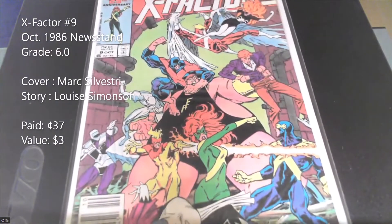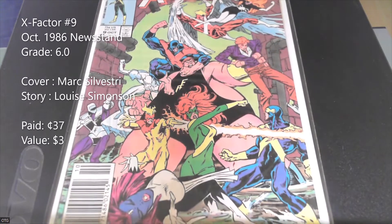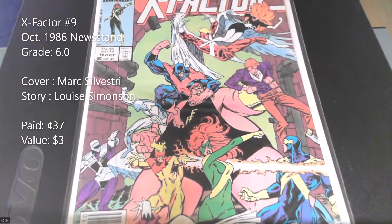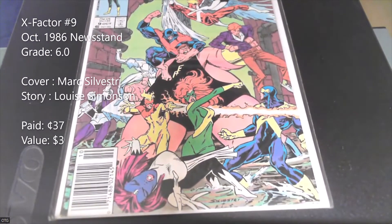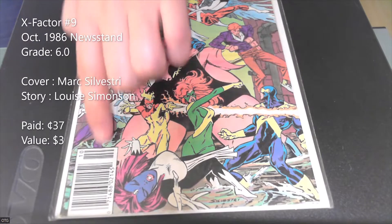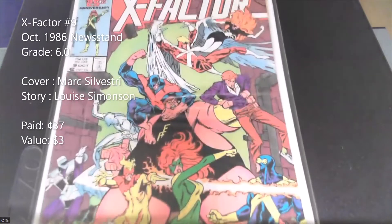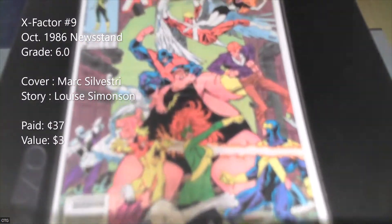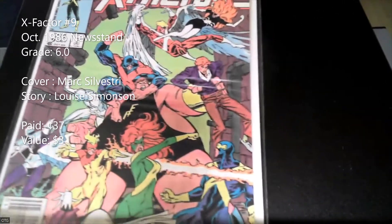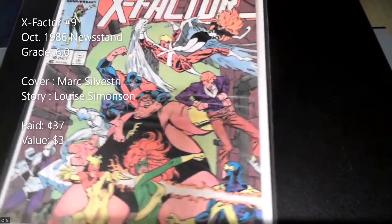Next we've got issue number 9 — another great Silvestri cover, with interiors by Terry Shoemaker and another Simonson story. It's not a particular key either, but it's a newsstand edition. It's got a large crease right here, so this is a pretty beat-up copy — I'd say it's around a 6.0, maybe even a 5.0.